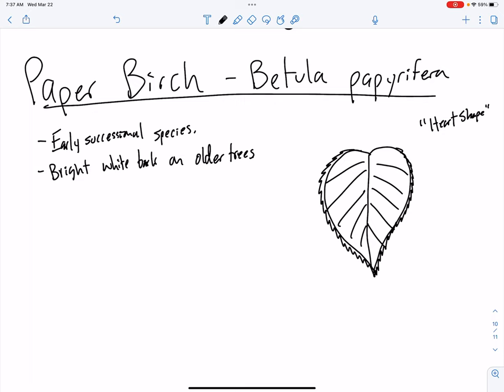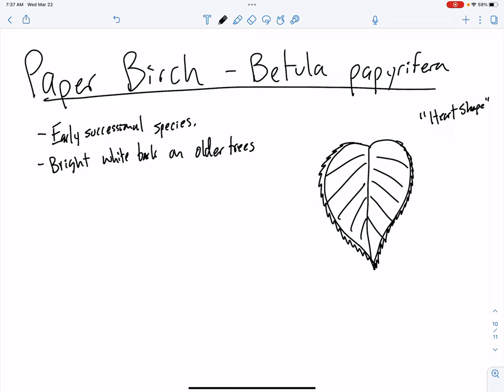We'll talk more about paper birch when I get back with you guys — we'll go look at a whole bunch of them out in the TA forest here pretty soon. We certainly have plenty of them out there because we've had disturbance in the TA forest. Sometime in the 60s or early 70s we had a big harvest out there, and there are plenty of signs of that to this day, including a whole bunch of paper birch.